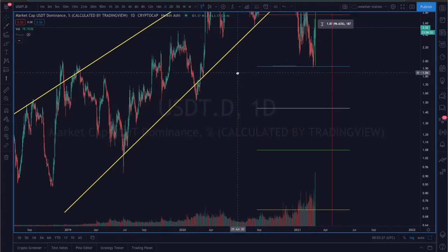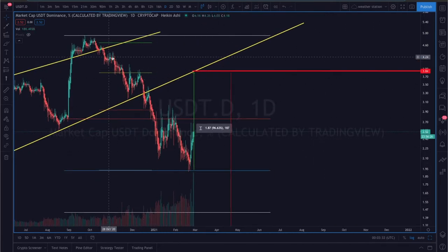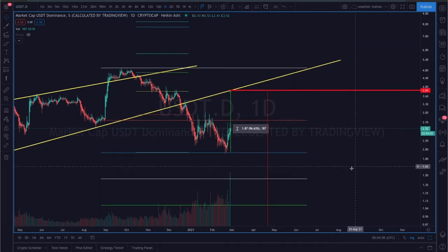The USDT market cap dominance does appear to be pushing further to the upside and is looking fairly bullish right now. It did break out of a rising wedge structure to the downside, which is typically bearish. But it looks like it may be coming back up to retest the pattern. At that point, it will either go back into the pattern and push upside, or get rejected — another bearish confirmation that USDT dominance may head further down, which would be good for Bitcoin.